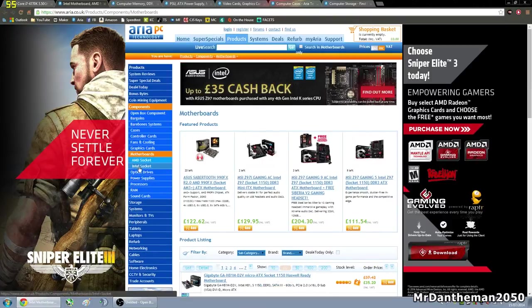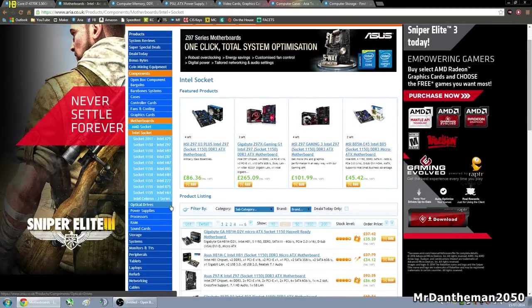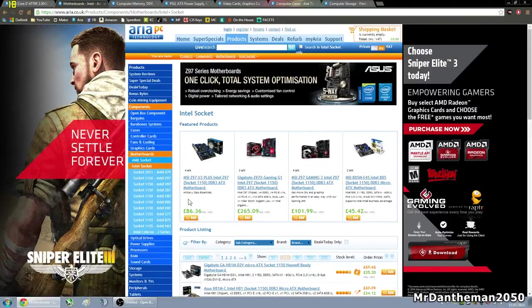So on to the motherboard. We need an Intel socket since we've got an Intel CPU, so we need a socket 1150 motherboard. Because this is a technology website set out in categories and subcategories, it's incredibly easy to choose your parts. As you can see, there are six sections for socket 1150. Generally, the ones with a Z on them are overclocking-based motherboards, and the ones with B and H are not overclocking-based motherboards.